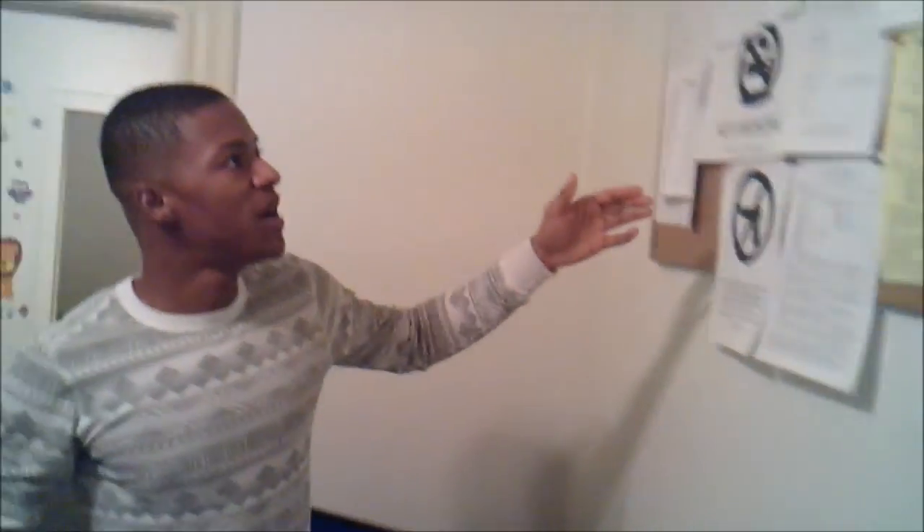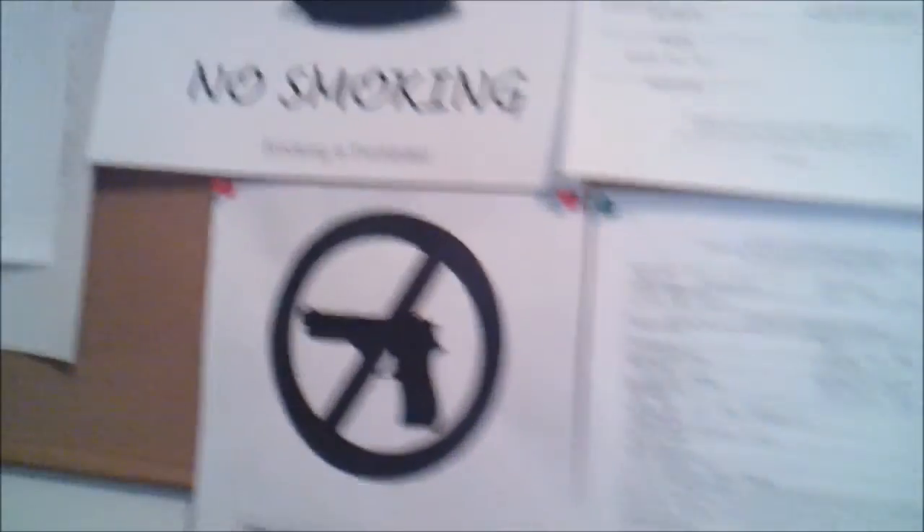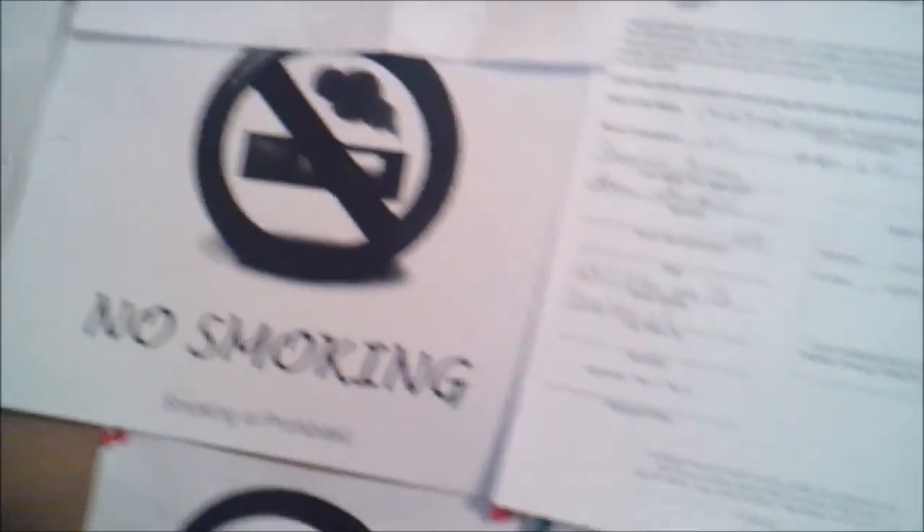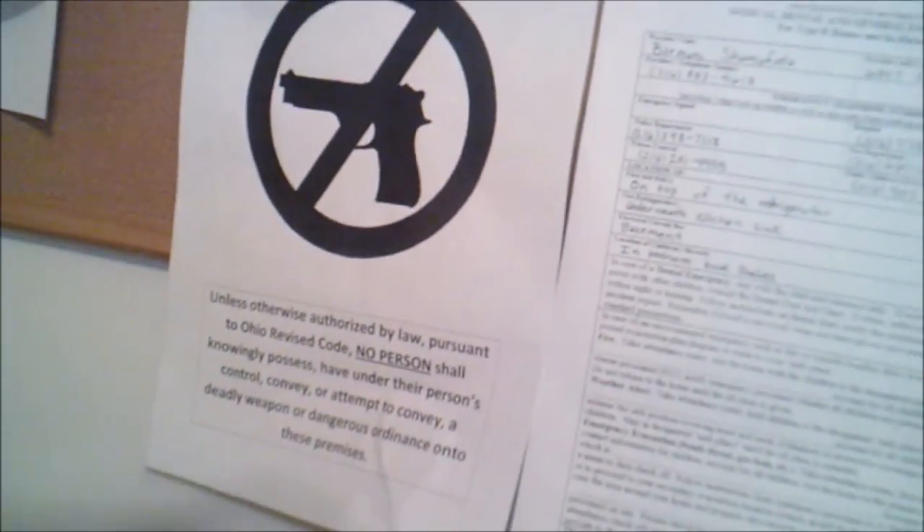You have to have this sign posted. And also, here's my bulletin board. Here I have my schedule and my menu. There are no guns permitted in here, and there's no smoking during childcare hours.